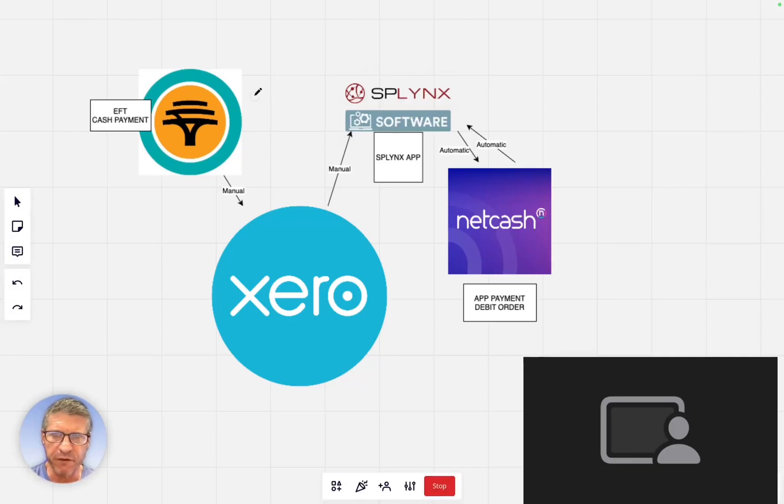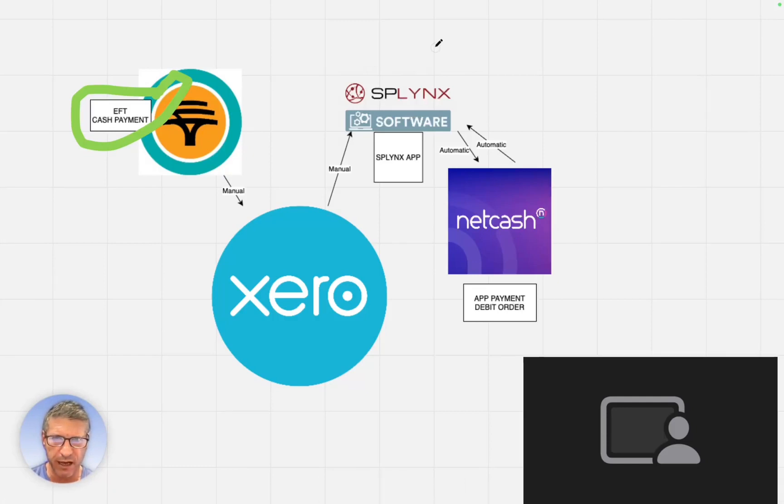First of all, if you do a payment to our F&B account using an EFT or even a cash payment, an EFT manually syncs to our Xero bookkeeping system, and that in turn manually syncs back to Splinks. Splinks is the software that regulates all your interactions with us.